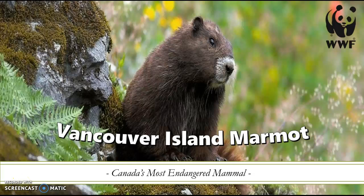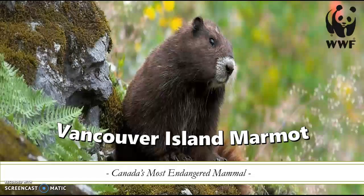The Vancouver Island Marmot is the most critically endangered mammal in all of Canada. This video, brought to you by the World Wildlife Fund, aims to raise awareness for these cute little creatures to encourage efforts to return their populations back to full strength.